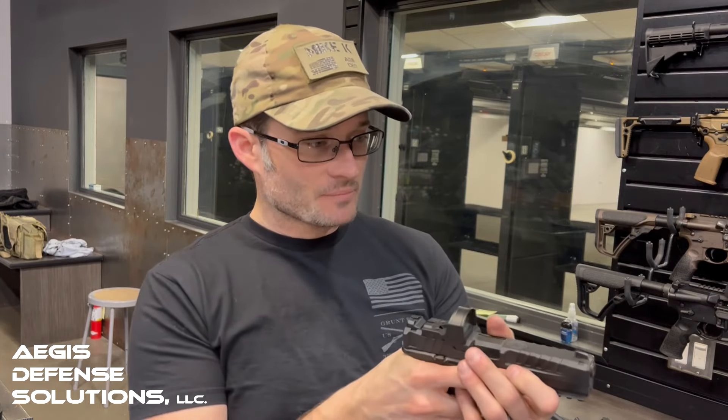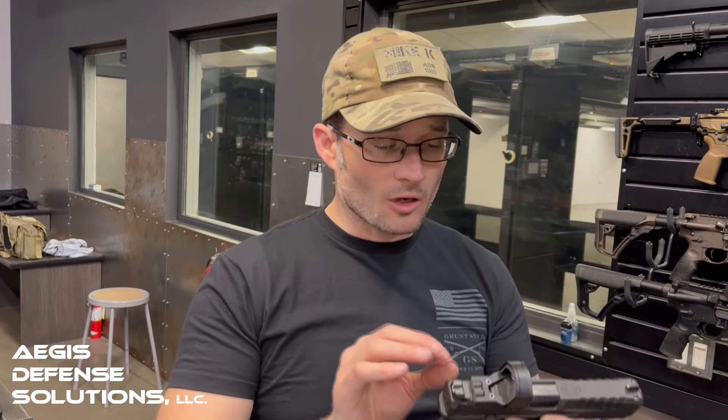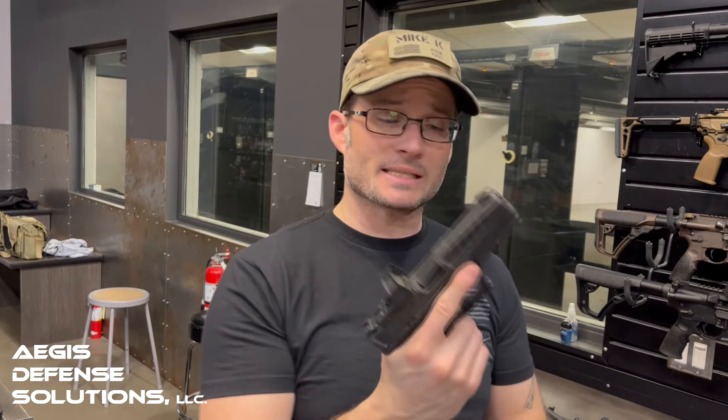Other modular features: we have front serrations for a press check, and we do have a tritium night sight on this, which is nice. There's a U-shaped cutout on the rear sight and a riser for the optics cutout. The optics cutout is pretty decent with quite a few options — we threw on a SIG Romeo on top, which is what we'll be using tonight. We also have decent rail space for flashlights.